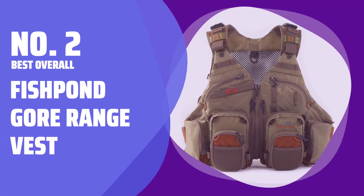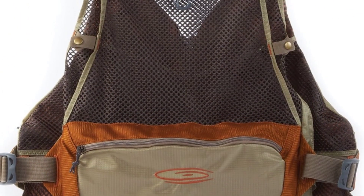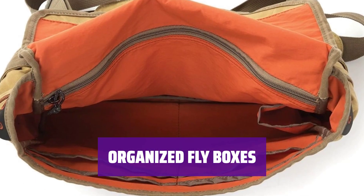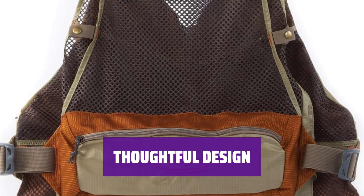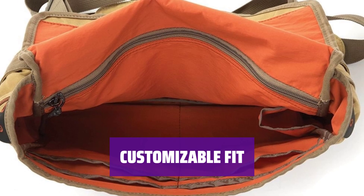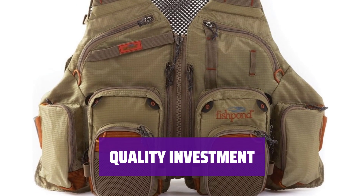Number 2: Best Overall — Fishpond Gore Range Vest. With 17 pockets, the Gore Range Vest is more than just a vest — it's a pack that can hold all your fishing essentials in one place. The frontal fly box pockets can fit large and small fly boxes, while the outer pockets fold down to reveal foam fly patches for easy fly selection. This garment is well thought out with dedicated spots for all your fishing tools, from hemostat to tippet to floatant. Adjustments on the shoulders and waist allow you to customize the fit, though some users may find the one-size-fits-most system limiting. While not budget-friendly, the Fishpond Gore Range Vest offers quality and functionality that make it worth the price.